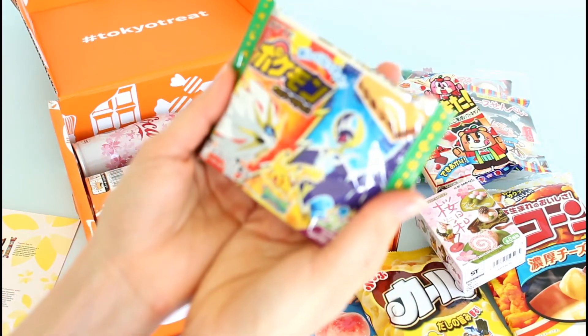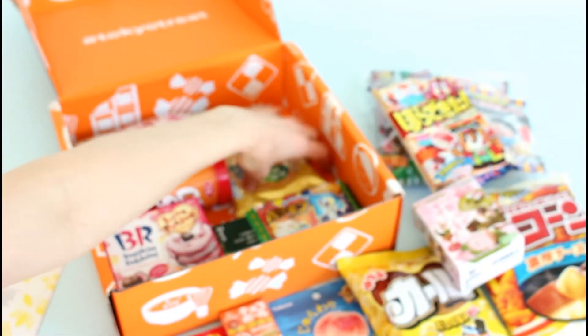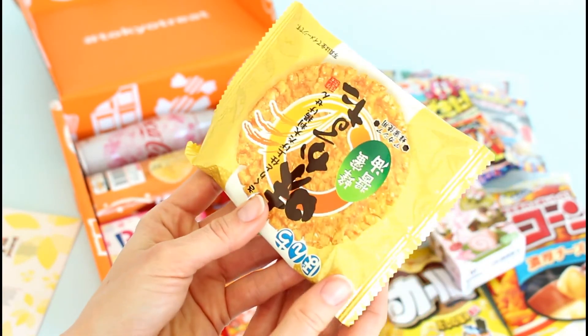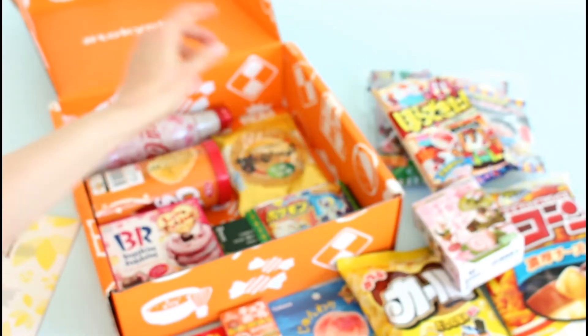Then we have Pokemon chocolate wafers — they look kind of good from the picture. And then this is a honey soy sauce rice cracker. I love rice crackers — completely obsessed with rice crackers.